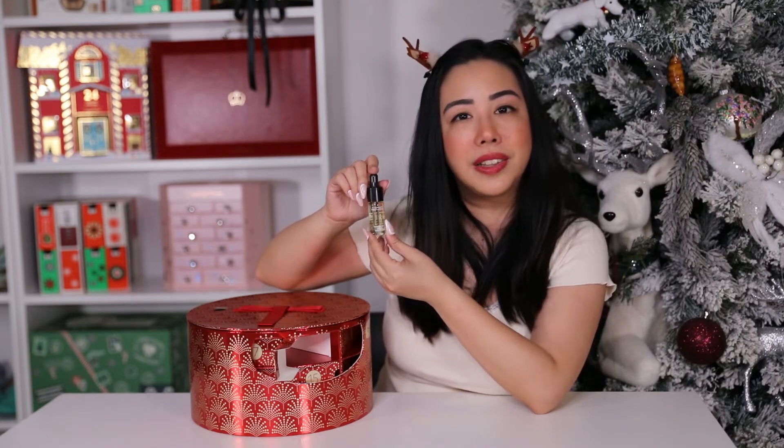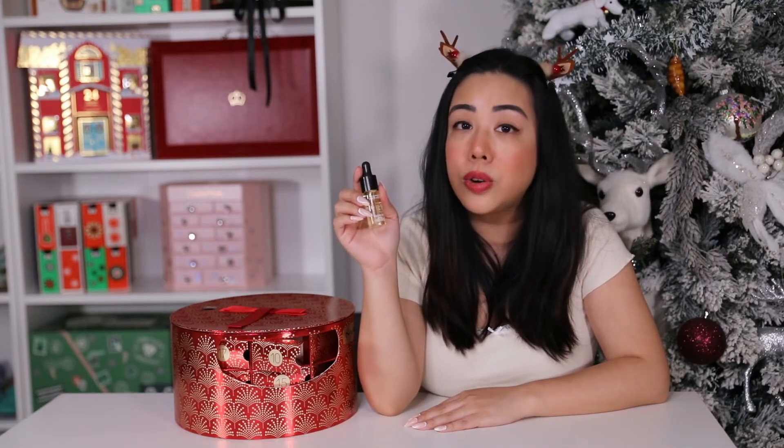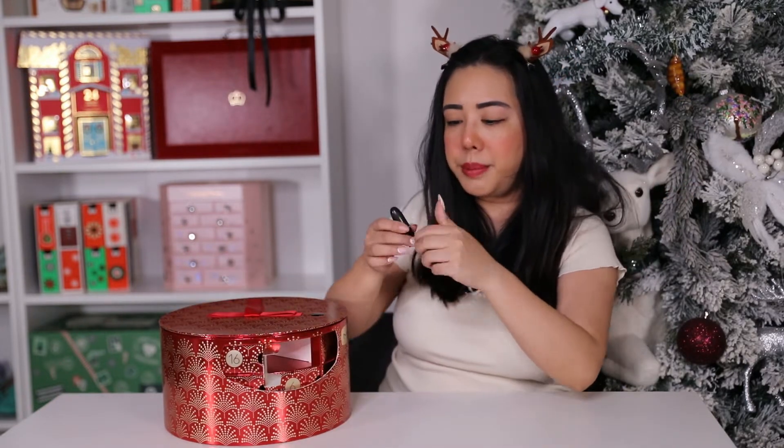Next is day ten — the full-size Prep Plus Prime Essential Oils in Grapefruit and Chamomile. This is 14ml and retails for $51 AUD. You can use it on its own or under your makeup to make your skin really glow.